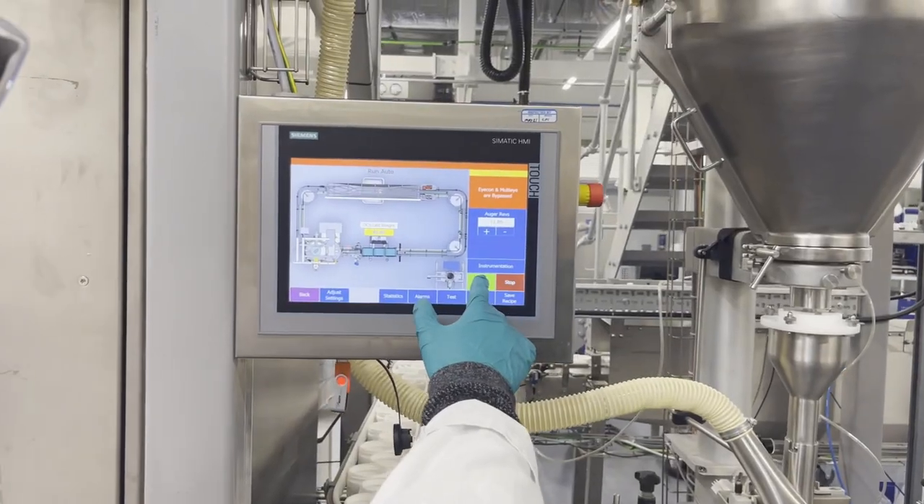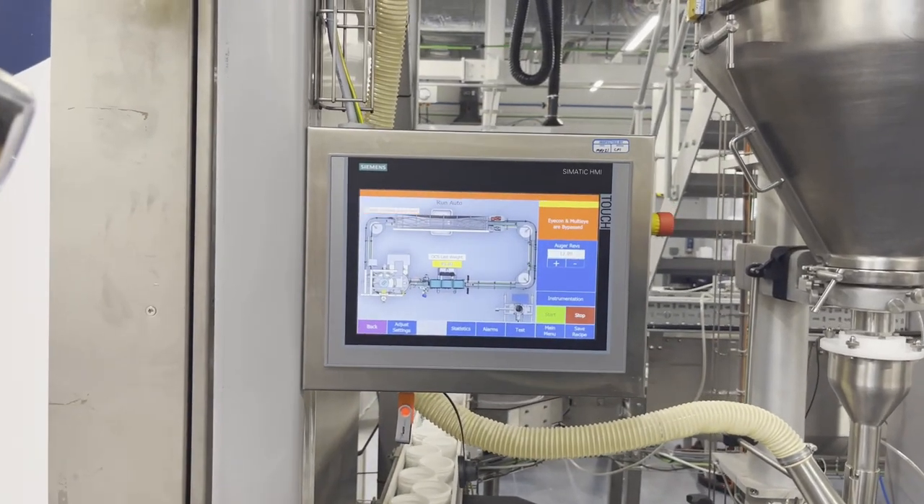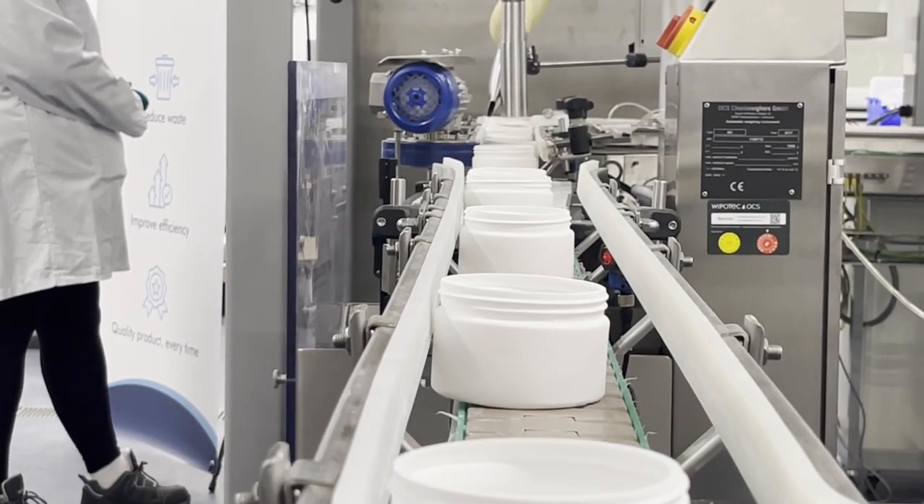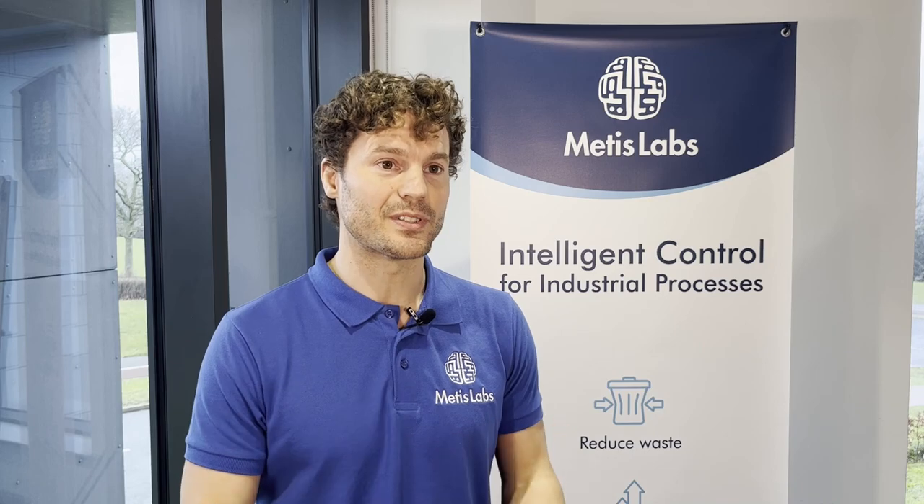Ensuring consistent product quality is essential. Unless you're filling thousands of products for supermarkets, how can you test high-speed filling? How can you test automated filling? This line solves that and allows us to test our advanced control solution in a perfect sandbox.